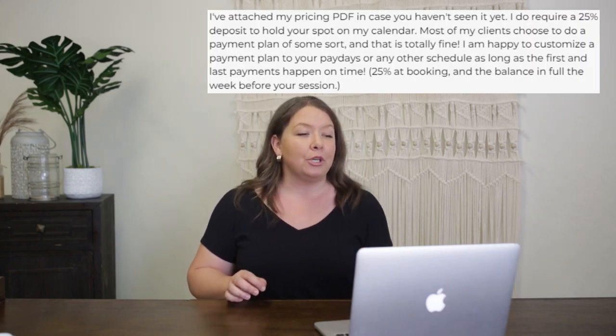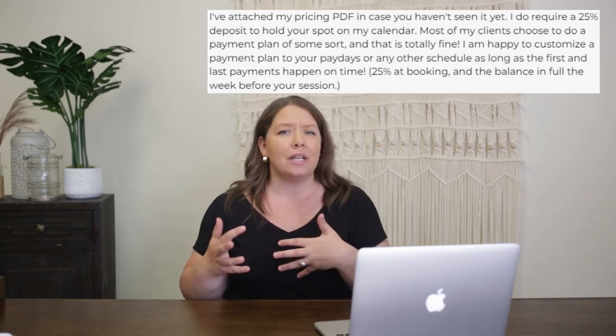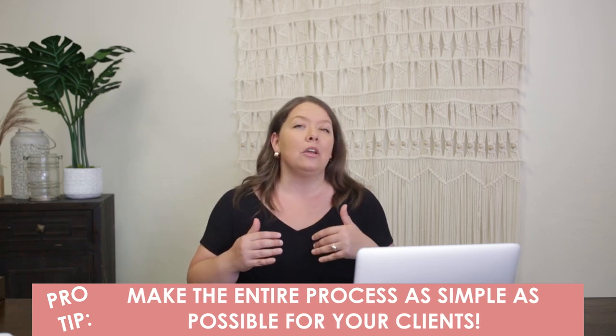The next part says, 'I've attached my pricing PDF in case you haven't seen it yet. I require a 25% deposit,' and she starts to get into logistics — scheduling, what percent is due at booking, when to pay the balance, all of that. I think this is where you start to lose people. At the beginning of the email she was asking to get to know the client, and now you're talking about logistics of booking. This is fine if you're booked out and wanting to weed people out, but it's probably not the best way to get the most bookings — going from 'nice to meet you' straight to 'this is how to book' is too wide a range in one email.